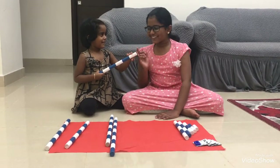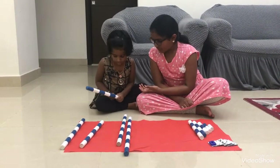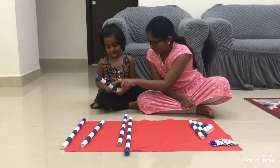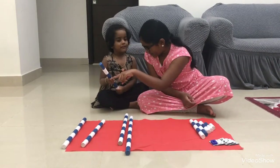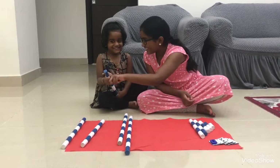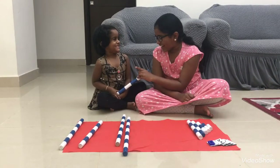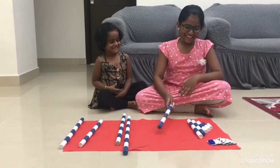No. Count properly. How much is there? One, two, three, four, five. What is this? Six. What is this? Six. Correct? Six. Is it correct? Yeah. Correct.